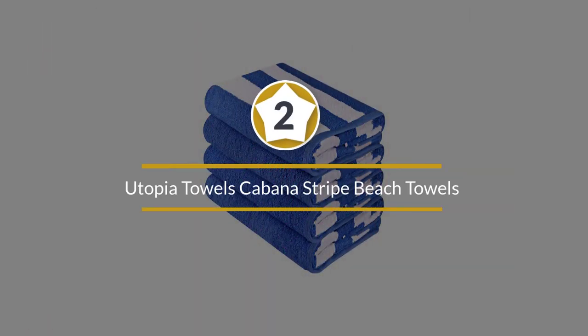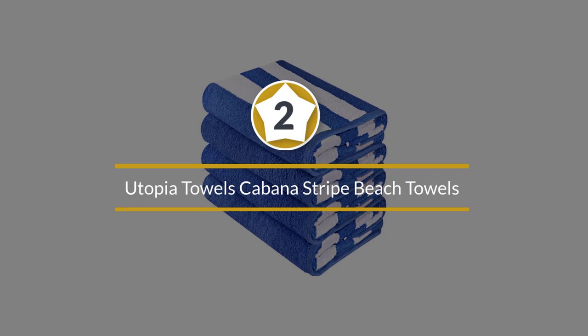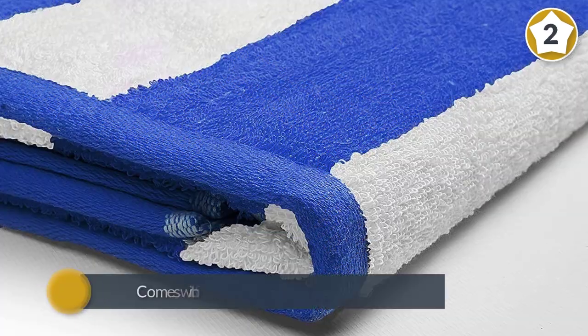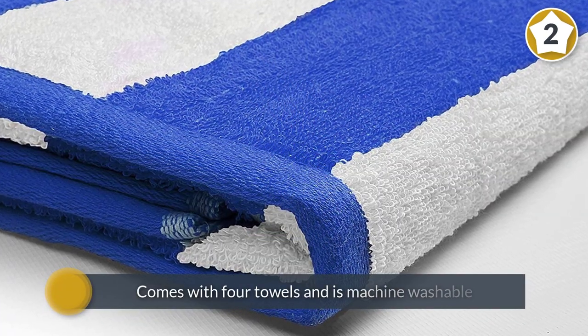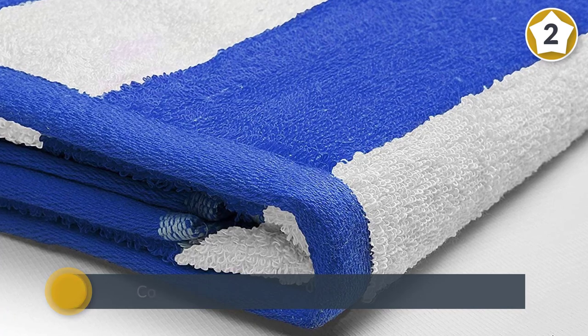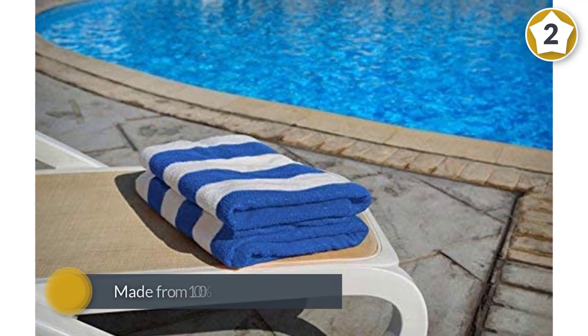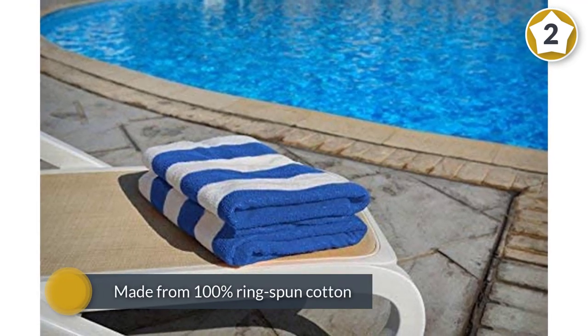Number two: Utopia Towels Cabana Stripe Beach Towels. For a simple and affordable yet durable beach towel, the Utopia Cabana Stripe Beach Towel variety pack is an excellent option. This set comes with four towels, is machine washable, and is made from 100% ring-spun cotton, making it very absorbent.